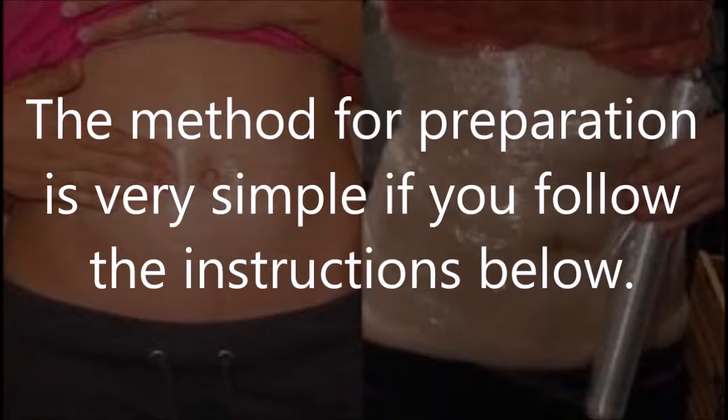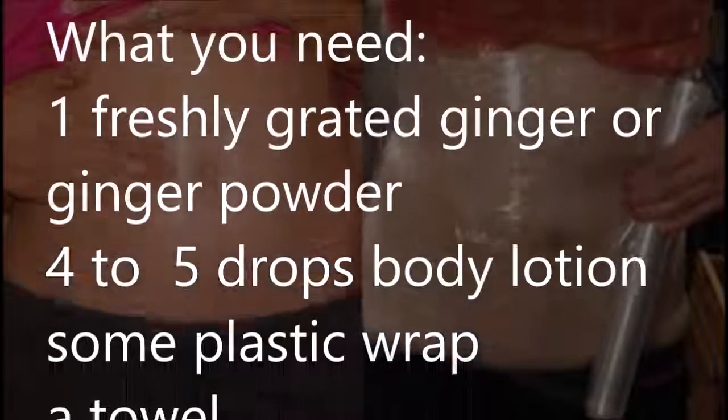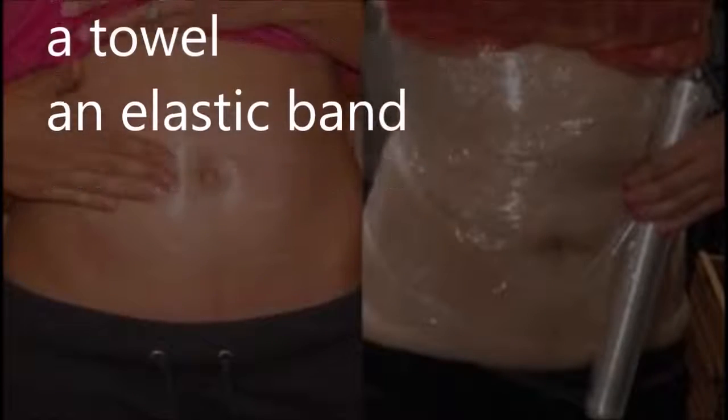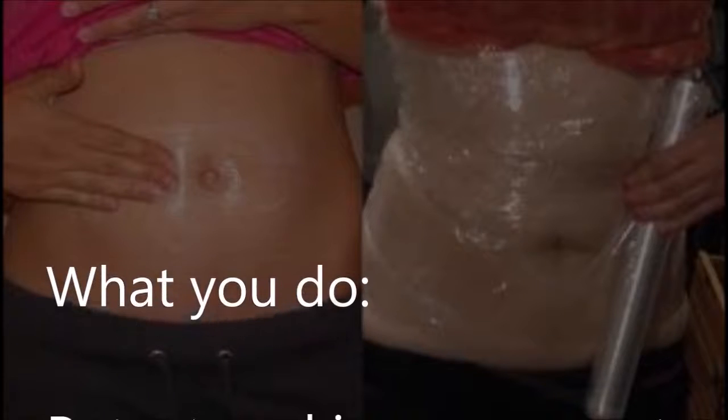The method for preparation is very simple if you follow the instructions below. What you need: one freshly grated ginger or ginger powder, four to five drops of body lotion, some plastic wrap, a towel, and an elastic band.